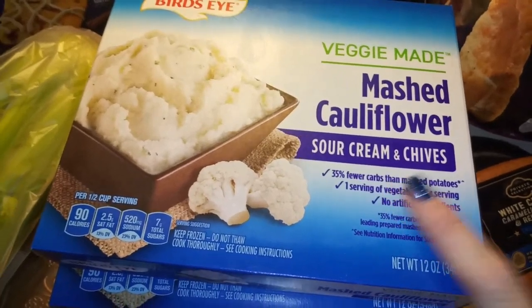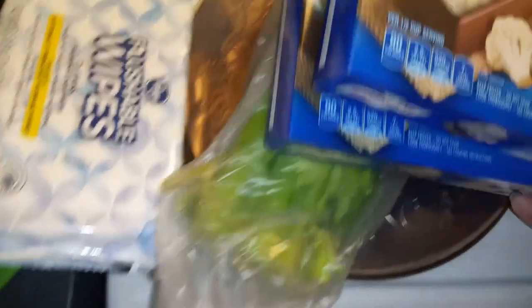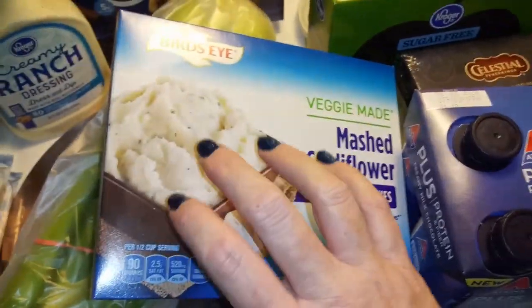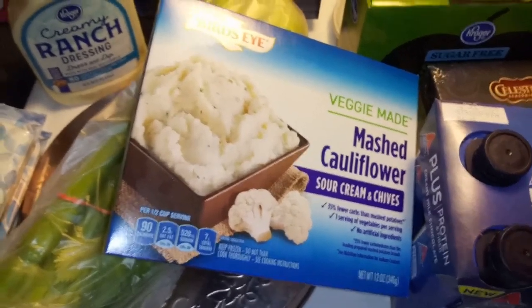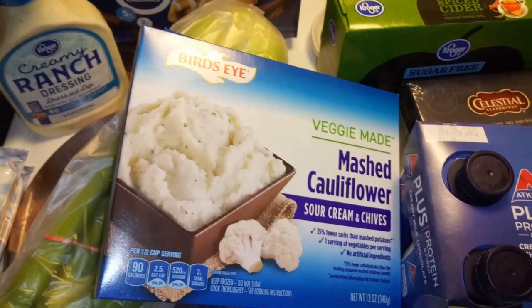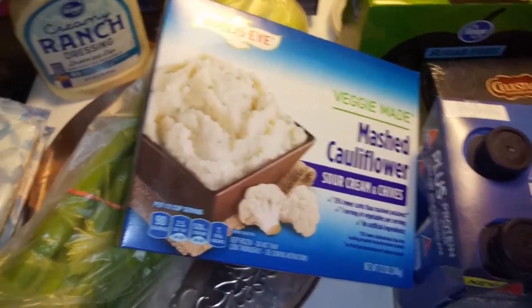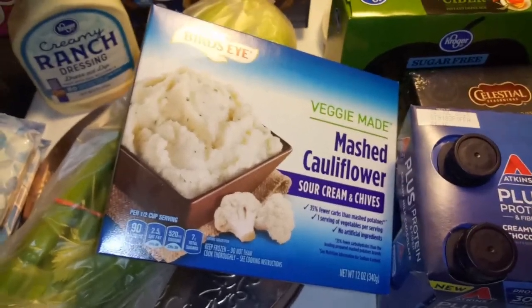When I was talking about the cauliflower mash, this is the one we like — sour cream and chives from Bird's Eye. I got a couple of those. One of them is a substitute because I had noted that if they didn't have the Kroger brand with fewer carbs that I'd seen online, I would get this kind instead, and apparently they didn't have it.